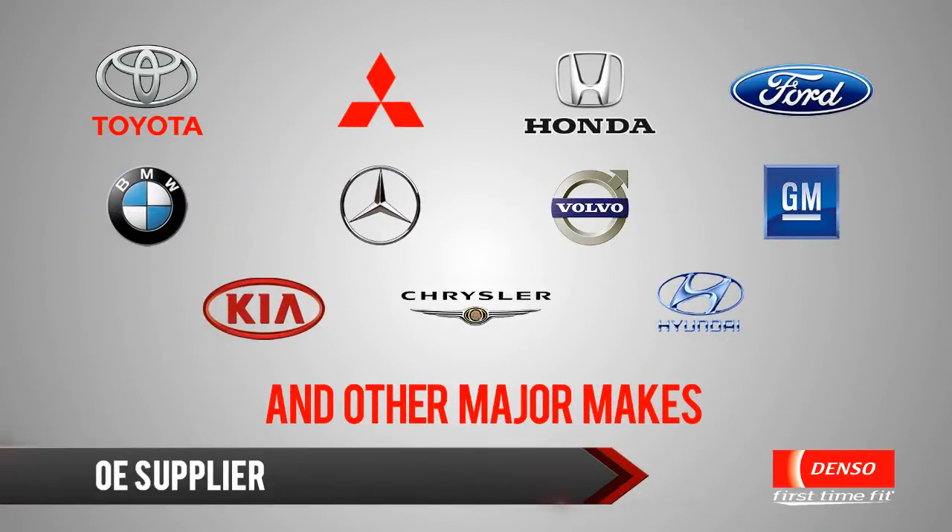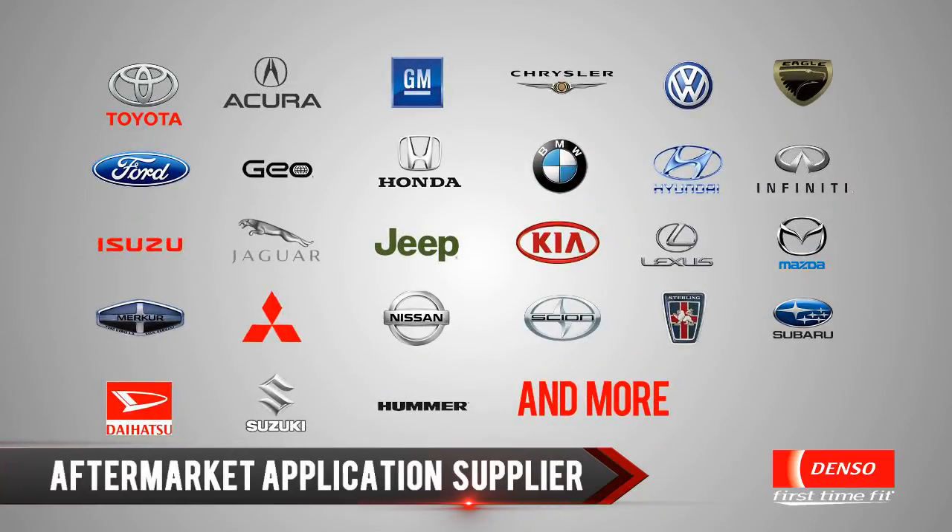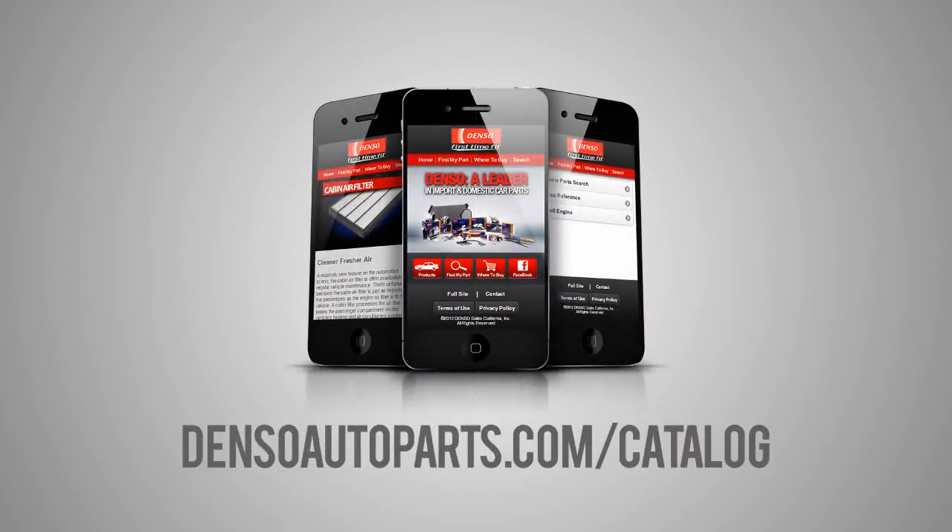Denso supplies starters and alternators as original equipment to car makers worldwide. Denso is also applying our engineering know-how to provide replacement starters and alternators for popular domestic and import vehicles. Visit DensoAutoParts.com to find the right product for your vehicle.